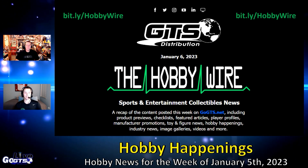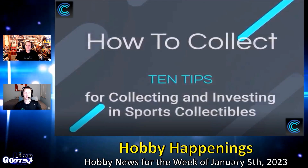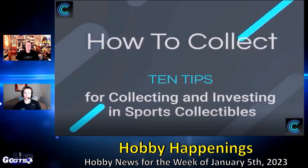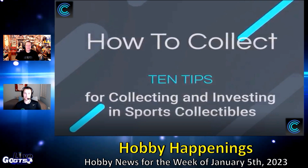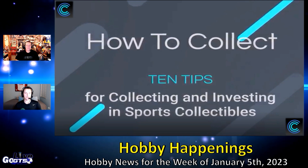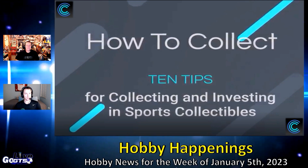Collectible recently launched a new short video series entitled 'How to Collect.' Now, much like most of you, we don't really like to be told how to collect. However, based on the first video's tip of being an informed collector, we think the title doesn't align with the quality of the content. Watch Collectible's first tip.